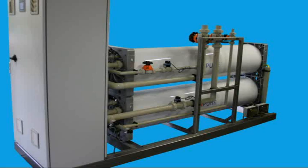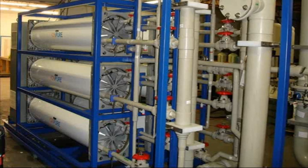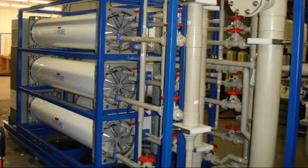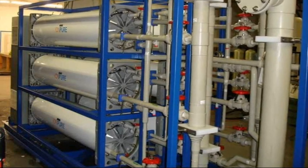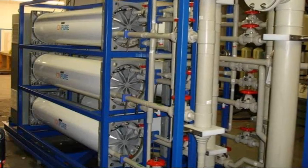The design is so simple, combination technology systems have been developed where RO and CEDI are on the same skid, further reducing the system space required. The power generation industry, as well as microelectronics, have benefited from the world's largest flow EDI module.